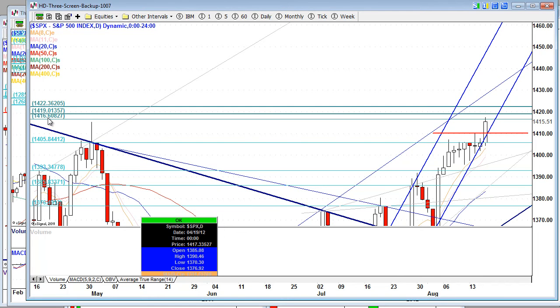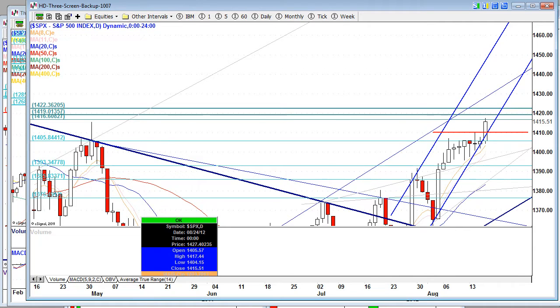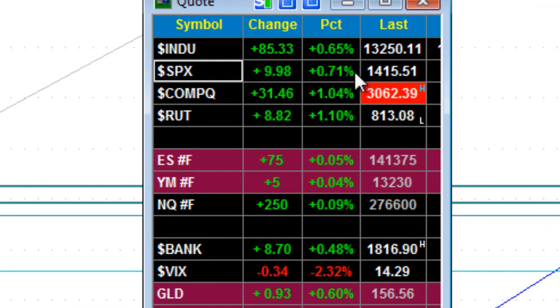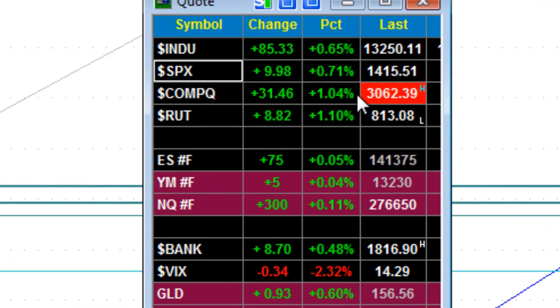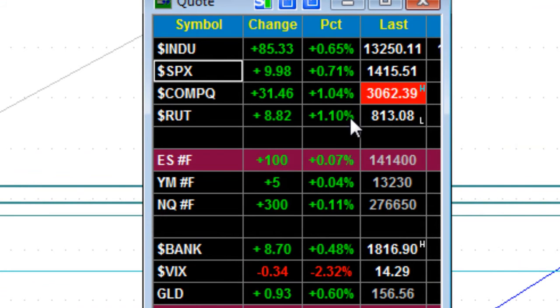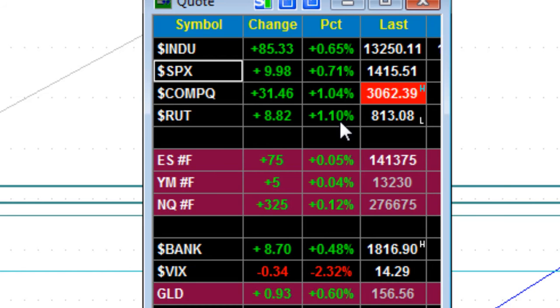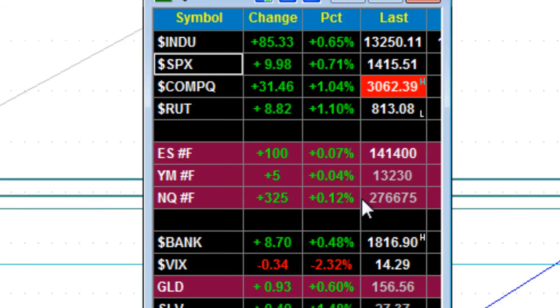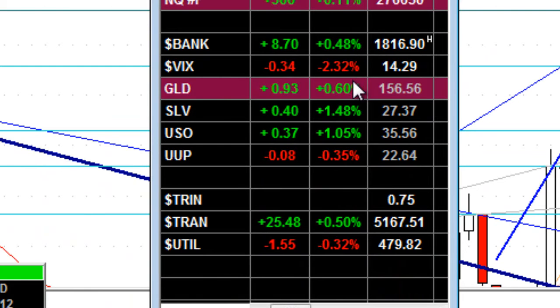So you can see 1416 is the next area, then 1419 and 1422 — mark those down on your charts because they are important. Dow up 85 points, up 0.65%; S&P up 0.7%; NASDAQ up more than 1%; same for the Russells. NASDAQ and Russells were leading the charge yesterday, and it carried us to a very nice end of today. And the banks up a half a percent, VIX down 2.3%.